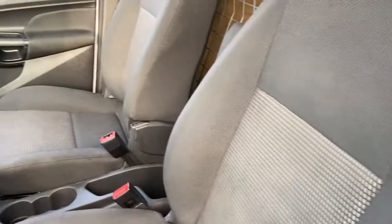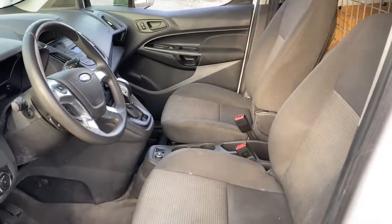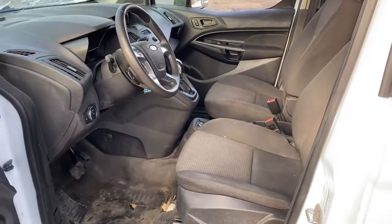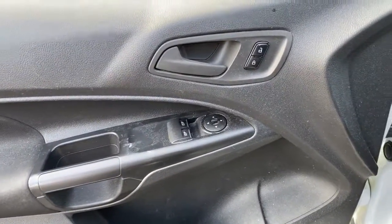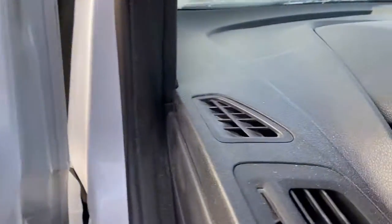Whether your business is moving people or cargo, this vehicle offers the flexibility and maneuverability your business needs to optimize service and productivity. The following are some of this vehicle's highlighted options.